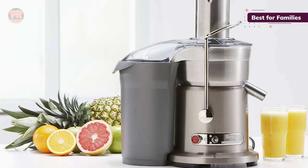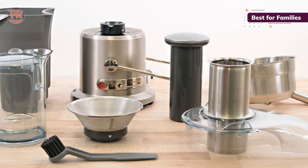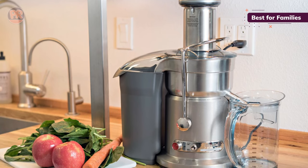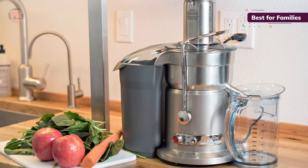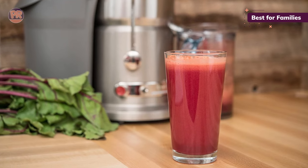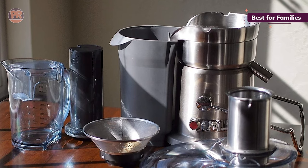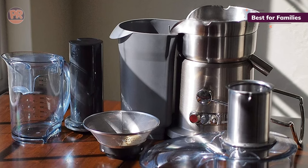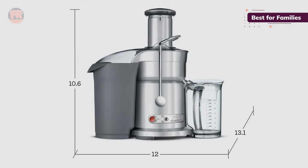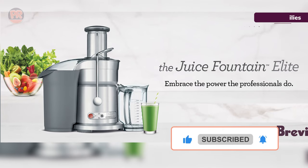Its 1000W motor does a better job at extracting juice than the other two Brevilles, yielding dryer pulp, and it has the same 3-inch chute that can take down whole apples, celery sticks, pineapple slices, and more. The juice pitcher holds just over a quart — a generous size, but one that might need emptying before the 3.2-quart pulp container gets full. You may also want to keep a dish towel on hand, as there can be some leaking and splashing at high speed. All the parts are dishwasher-safe and fit together simply. The Elite's price makes it not the best choice for casual juicers, but it's ideal for real juice heads.